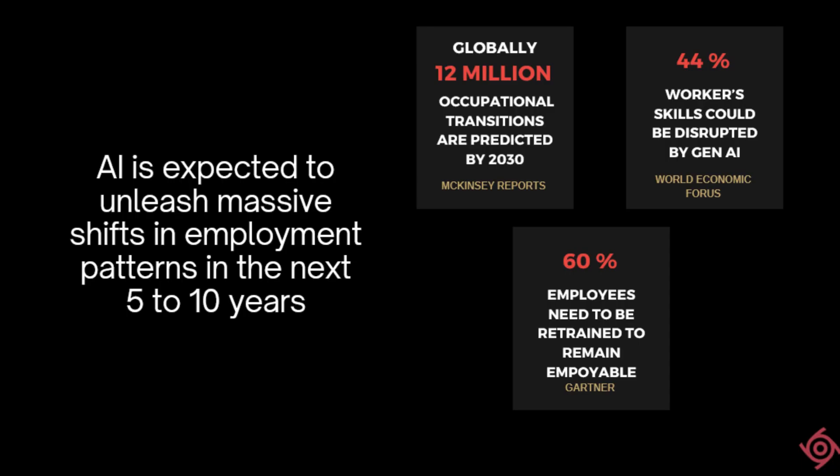In this context, three predictions from industry analysts are worth noting. First, over 12 million occupational transitions are expected to occur between now and 2030. About 44% of the skills that are relevant today are projected to be disrupted by 2030. About 60% of employees would need to be retrained in order to remain employable.